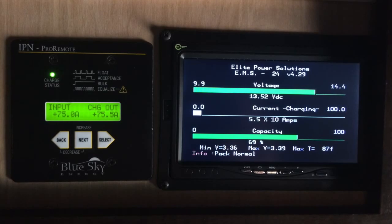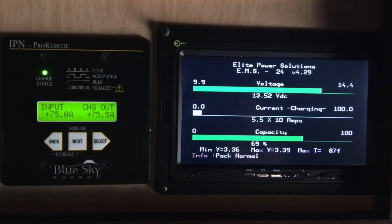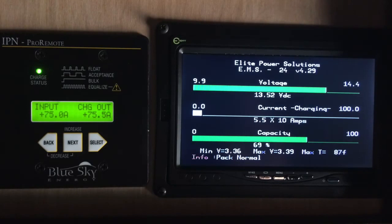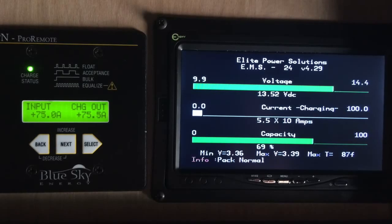Picture number ten shows a custom panel mount that we had to make — it came out really nice. It's used to mount the battery management LCD screen. The solar remote is also in that screen, located right up front by the driver's area.